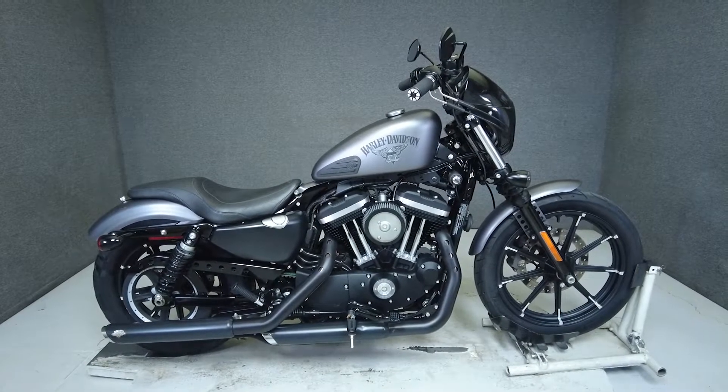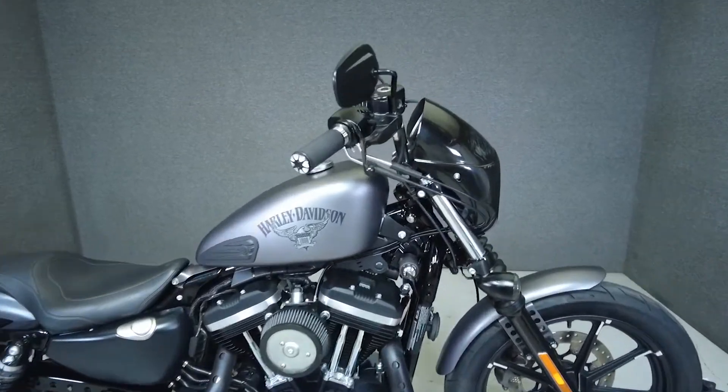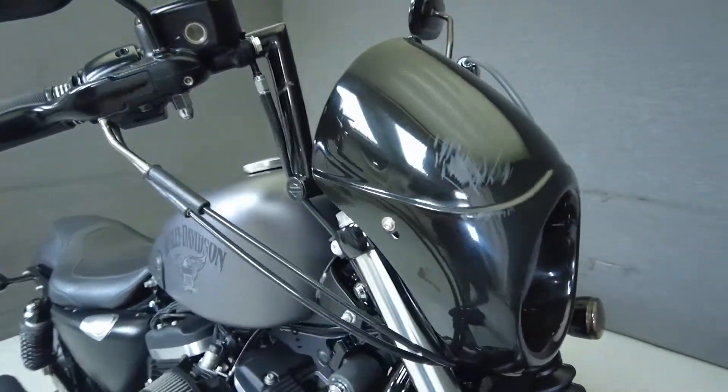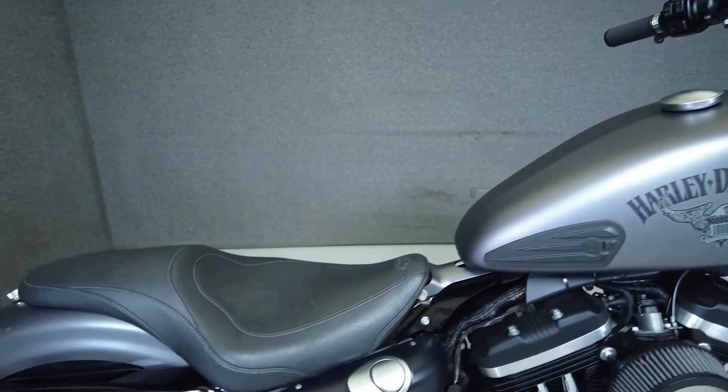Hi everyone, this is Max from National Powersports. This 2016 Harley-Davidson XL883N Sportster Iron with only 6,350 miles runs and rides well and passes New Hampshire State Inspection.